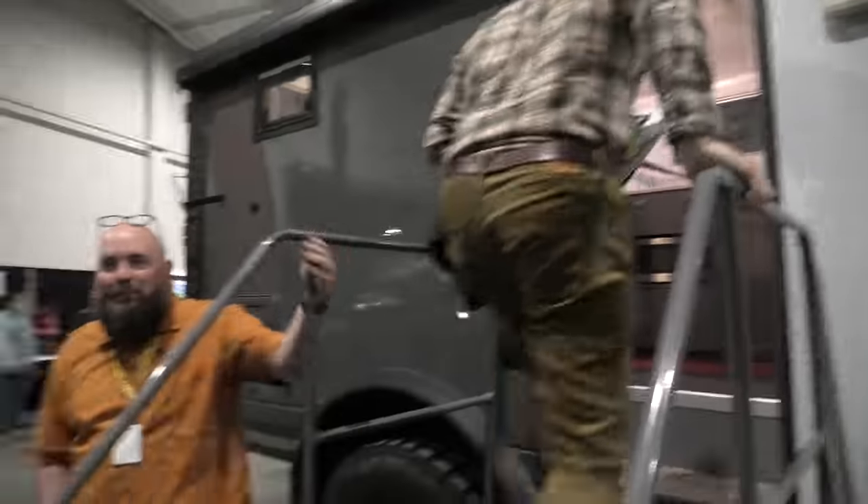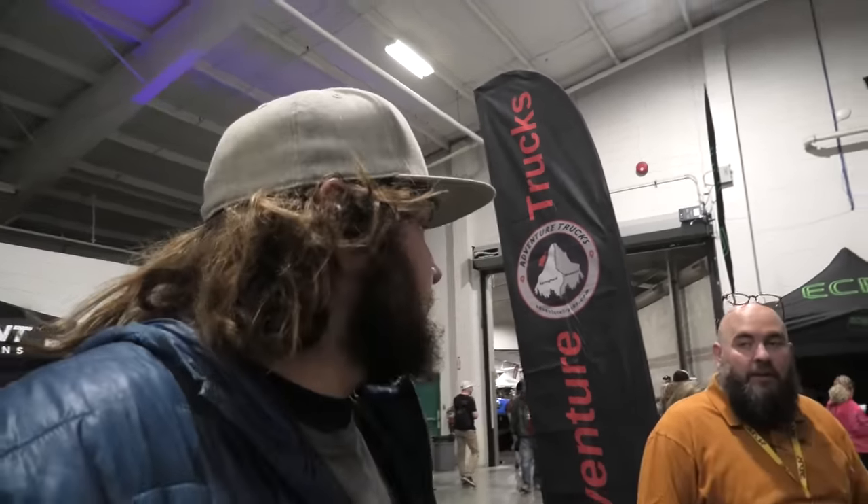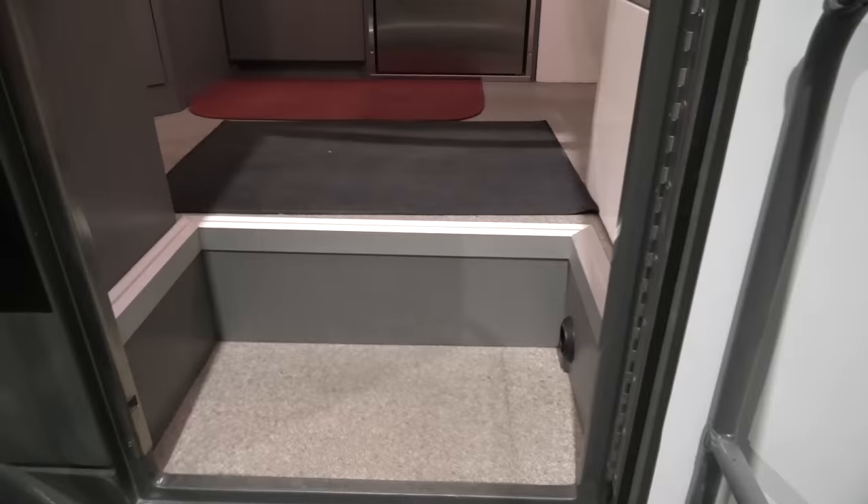I was just talking to this gentleman here and he says this thing feels like a regular truck to drive — you can't really feel the camper on it. The body is all composite, yeah, all built in-house. They do it all at their facility in Drinkville, which is just right down the road — awesome!